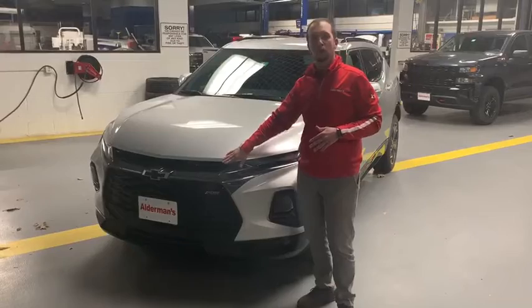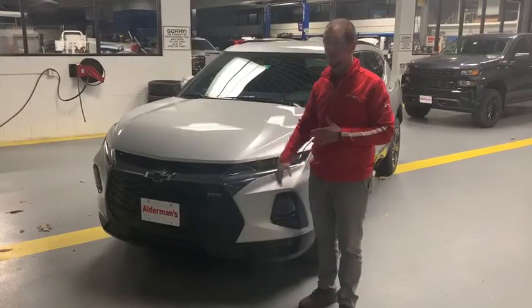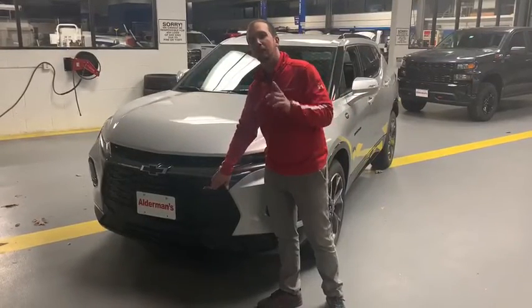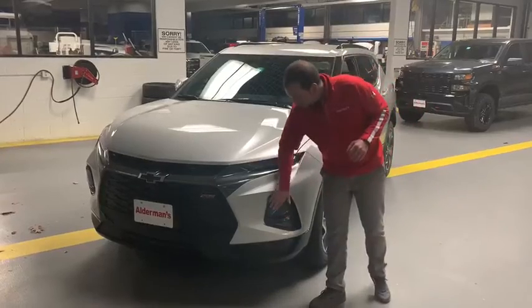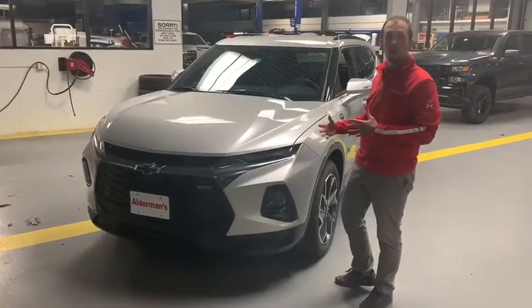This is an RS model — the Rally Sport model — which is basically going to give you a little bit more sporty features, especially here in the front end. You can see it's got this really nice mesh grille with the RS logo down here, very reminiscent of the Camaro. You do have these LED lights, so this is a great car if you're doing some nighttime driving or anything like that.